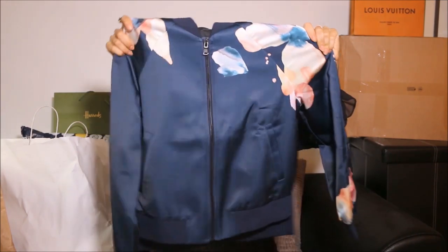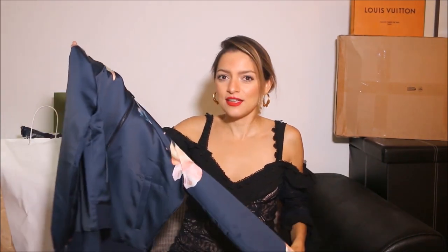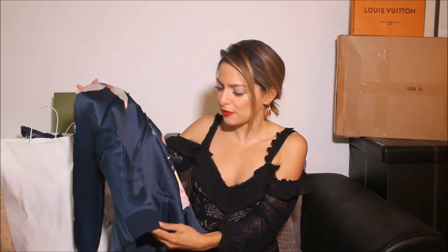Oh, a bomber jacket! Oh my god, this is so cool. This is from Joe's Jeans as well — I love the fabric. It's great for traveling too: you want to be comfortable, but you want to travel in style. This is perfect.